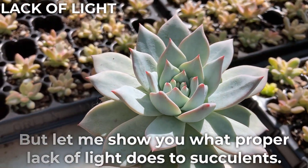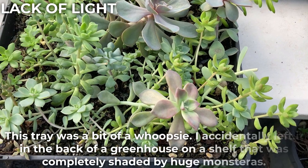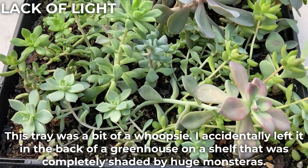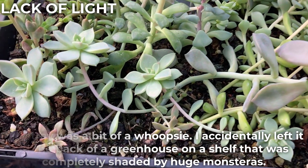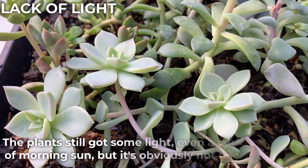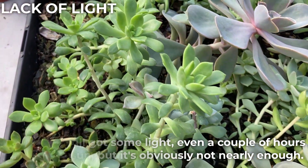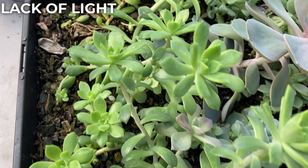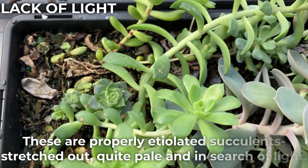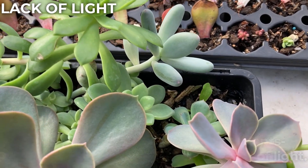But let me show you what proper lack of light does to succulents. This tray was a bit of a whoopsie — I accidentally left it in the back of a greenhouse on a shelf that was completely shaded by huge monsteras. The plant still got some light, even a couple of hours of morning sun, but it's obviously not nearly enough. These are properly etiolated succulents: stretched out, quite pale and in search of light.